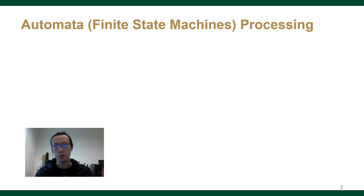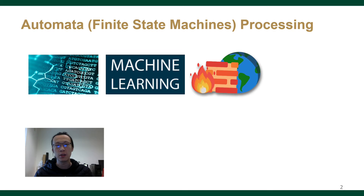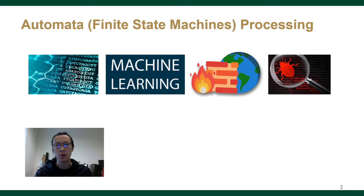Automata are widely used in different domains, such as bioinformatics, machine learning, network intrusion detection, and antivirus software. They are used for searching patterns across input streams.